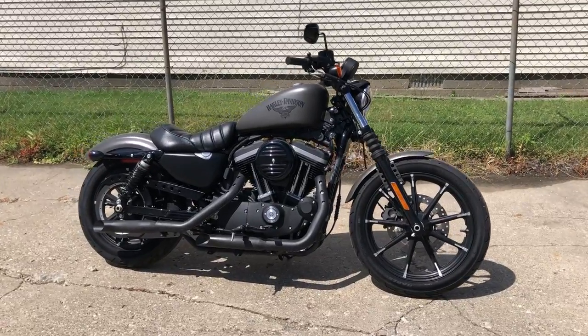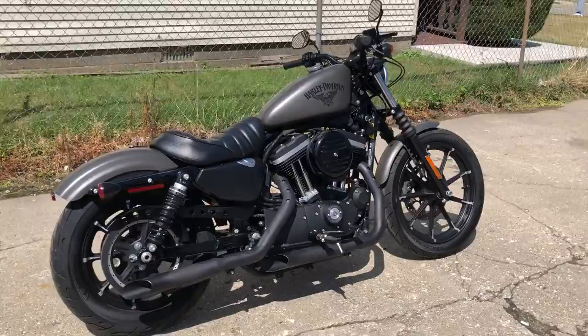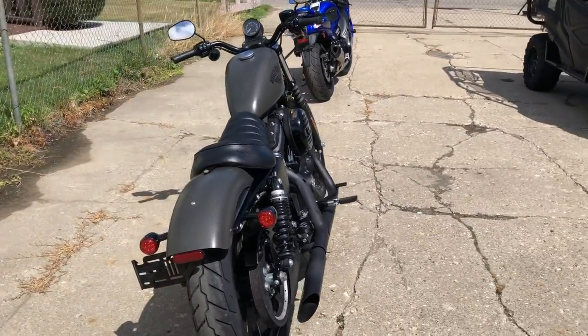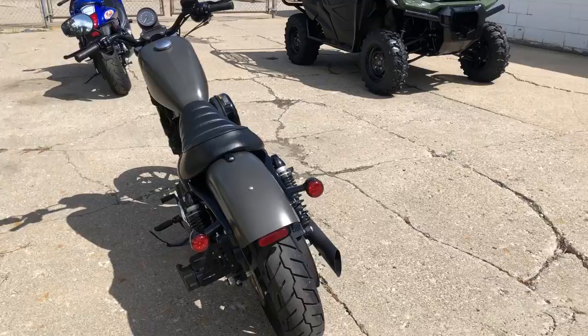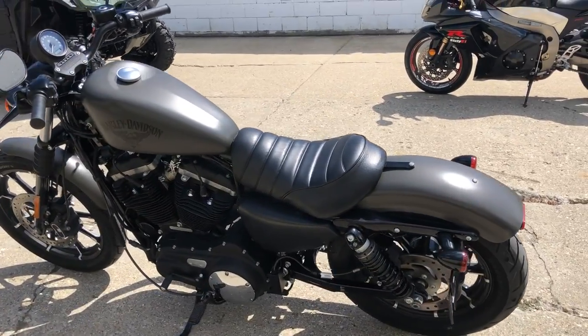Hey guys, approvalpowersports.com here getting some bikes in, gonna restock the showroom for you. This one here is a 2018 883 Iron for sale, only 2106 miles. It's at Sharp Harley with the industrial gray denim paint, blackout package, blacked out motor.